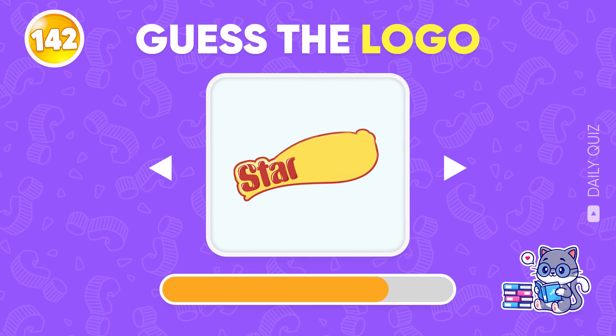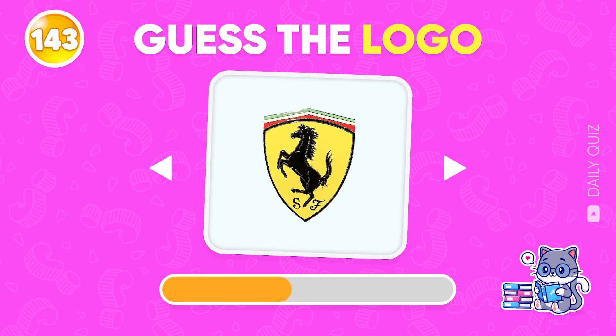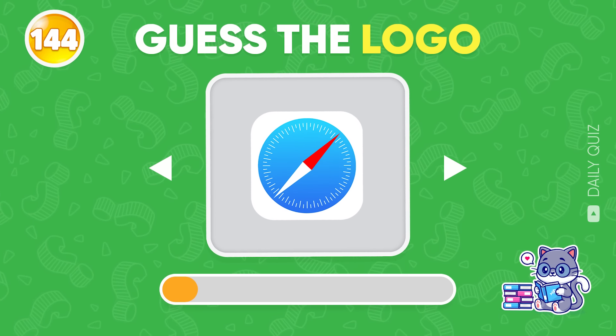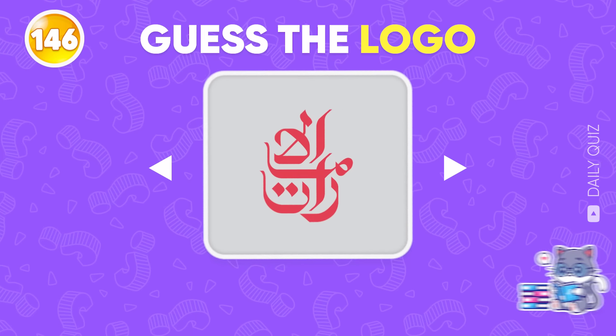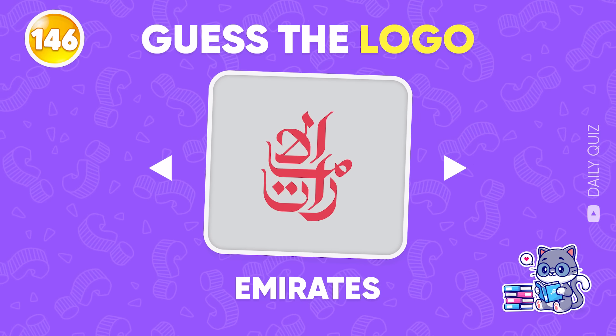Next, do you know this logo? Starburst! Look closely — Ferrari! Safari! Pinterest! Name this logo — Emirates! How about this one? Premier League!